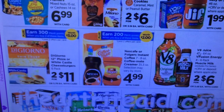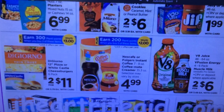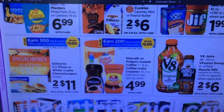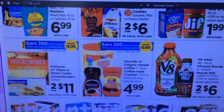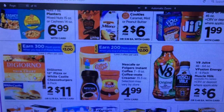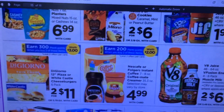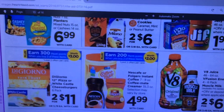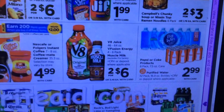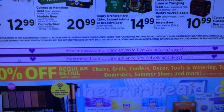DiGiorno pizzas are two for $11 and when you buy two you get 300 Plenti points. That's not too bad of a deal — these pizzas are really good if you haven't tried them. It'd be even better with coupons, but if you're looking for a good pizza especially with kids, throw it in the oven — they're great.